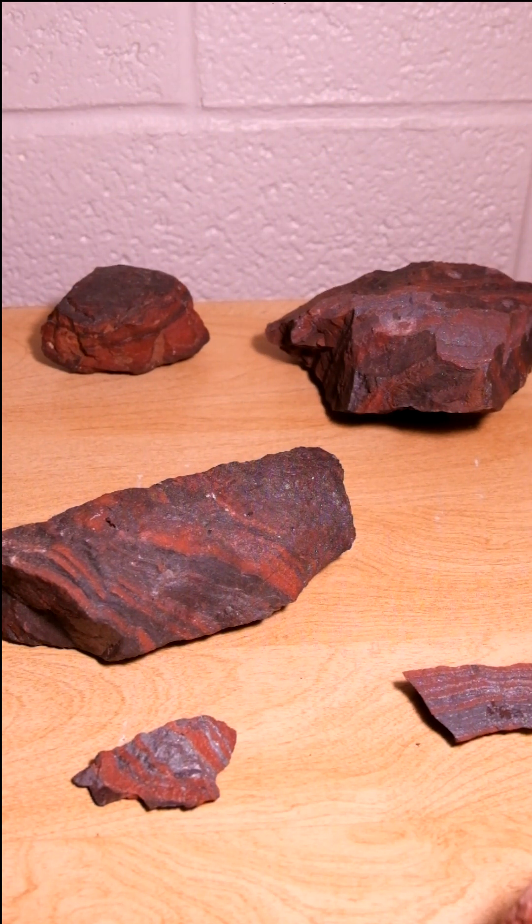Rock of the day. Today we have the Banded Iron Formation, or BIF, from the Marquette Iron Range, specifically the Nagani Iron Formation.